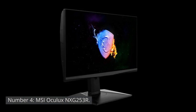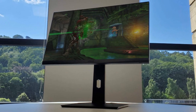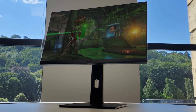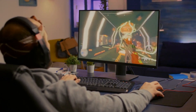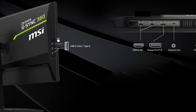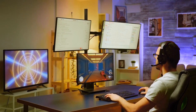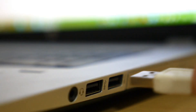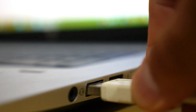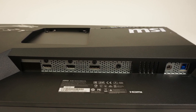Number 4: MSI Oculux NXG253R. The MSI Oculux NXG253R monitor, like most monitors, does not have built-in storage as it focuses primarily on display capabilities. However, it compensates with an impressive array of ports for connectivity. It offers multiple HDMI ports and display port inputs, ensuring compatibility with various devices such as gaming consoles and PCs. Additionally, it includes USB ports for convenient peripheral connectivity, allowing for seamless integration into your setup.